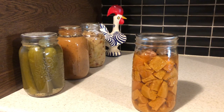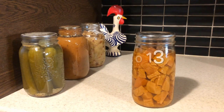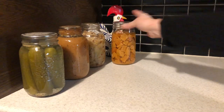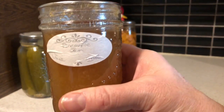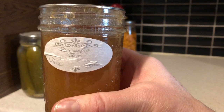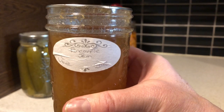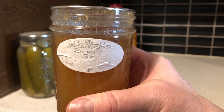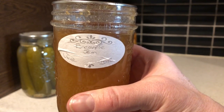Sweet potatoes — I pressure canned this. Again, no label, no date, nothing. And last but not least, a jar of pineapple jam that I made. This was Noreen's Kitchen's recipe. I'll leave a link to her recipe for her award-winning pineapple jam.